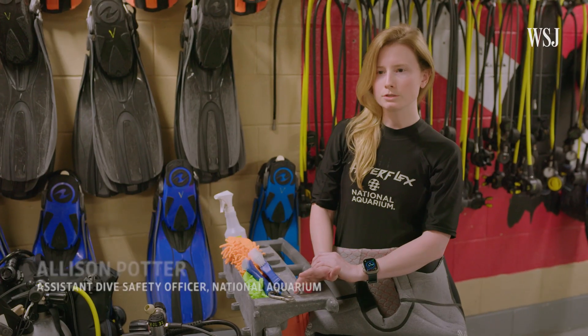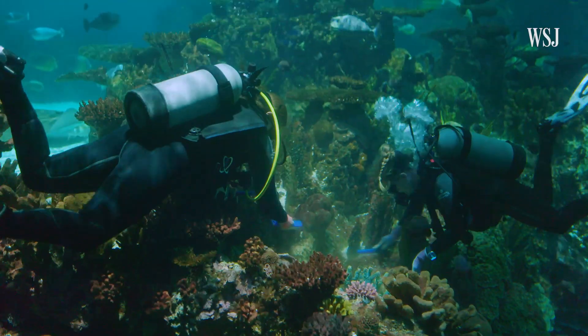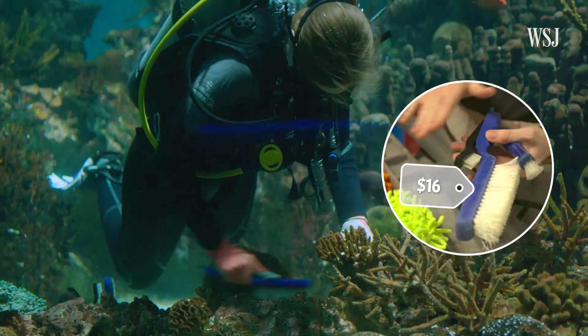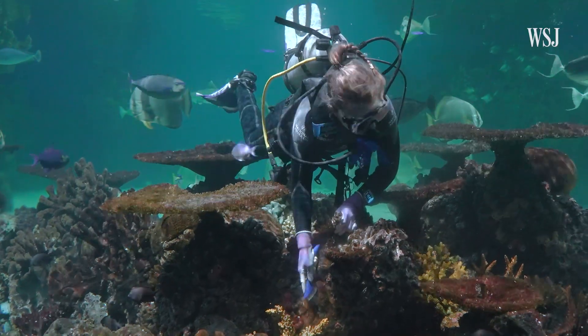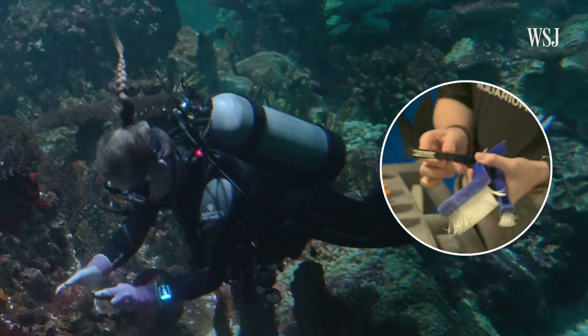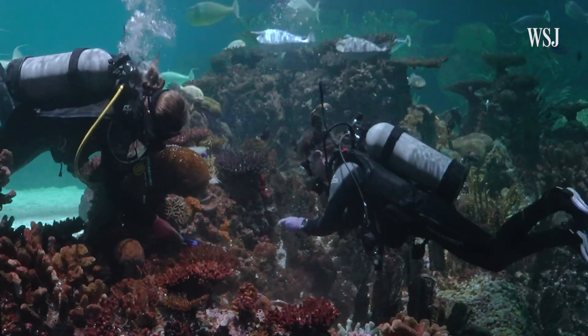One of the most time-consuming tasks is hand scrubbing because algal growth is regularly occurring. We have larger utility brushes that are good for an overall area, grout brushes that really help get into smaller and more textured areas, and little toothbrushes that are great for detailing areas.